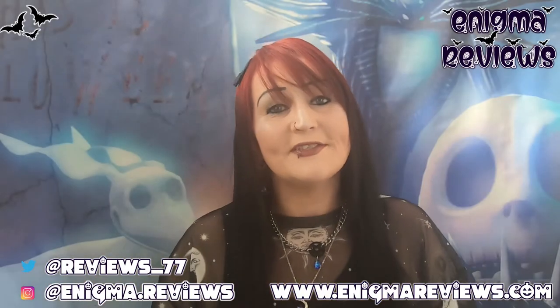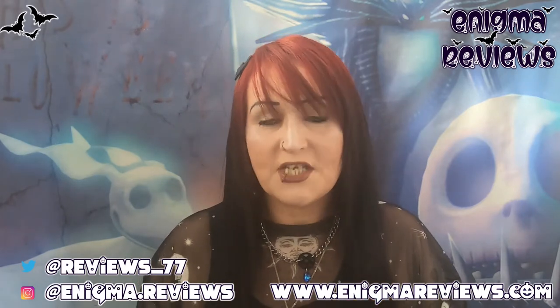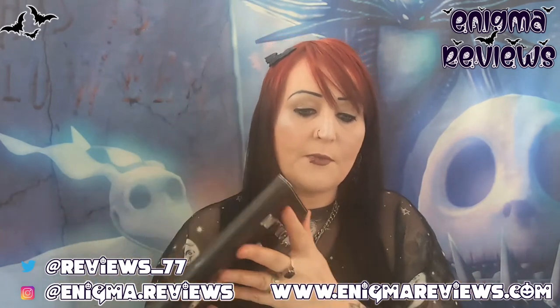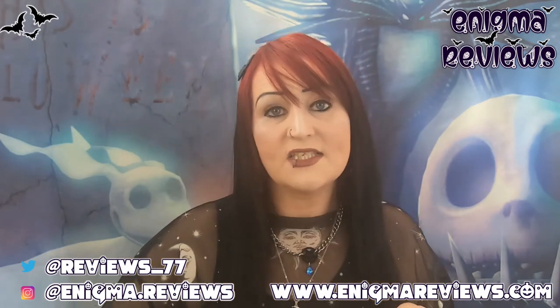Welcome back to Enigma Review. Today we're going to be doing something completely different, something I've never done on my channel before. I did try and get this up on my iPad but unfortunately it's so dead I can't even get it to turn on, so I've just got my phone instead.